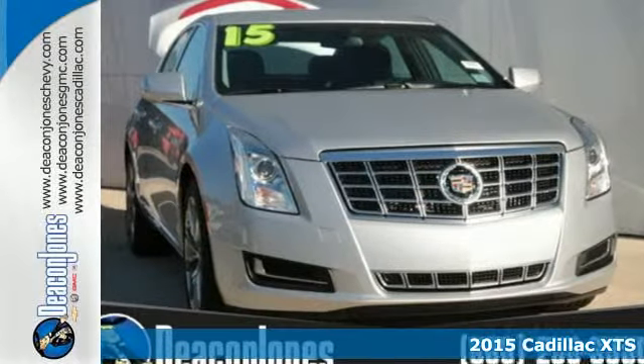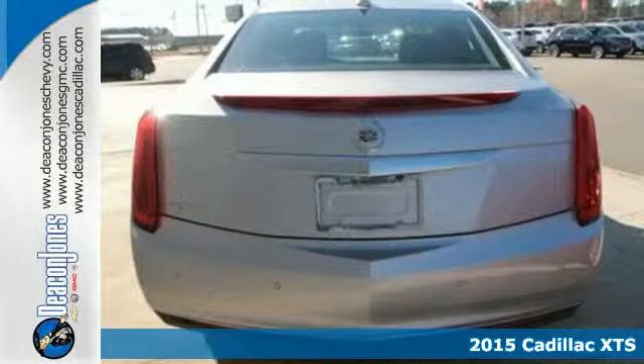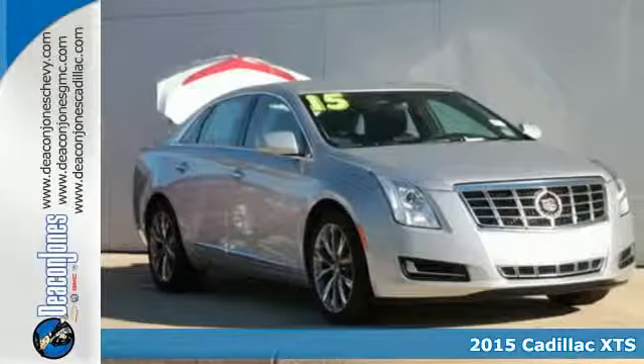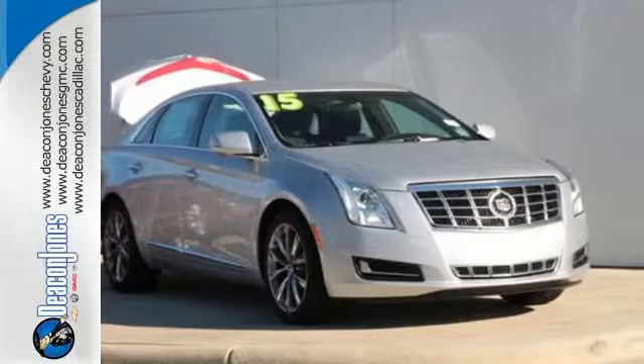It's a 2015 Cadillac XTS. The chiseled body, brilliant presence and captivating form will leave onlookers spellbound. And its beauty is far greater than skin deep.